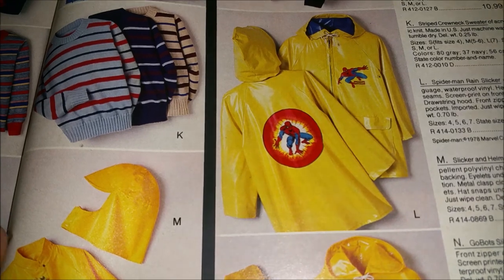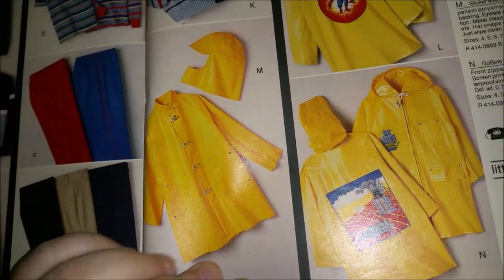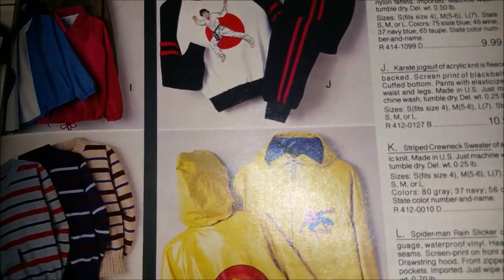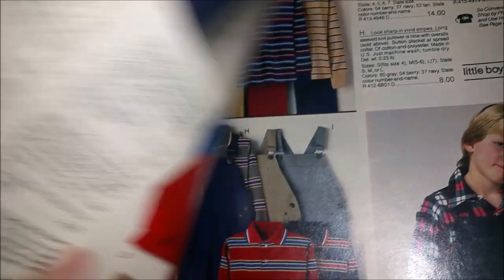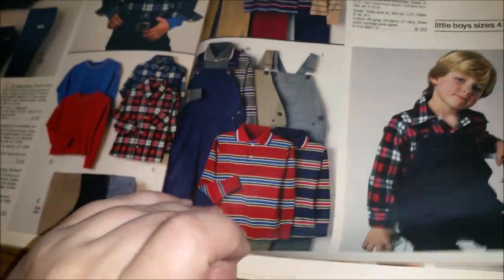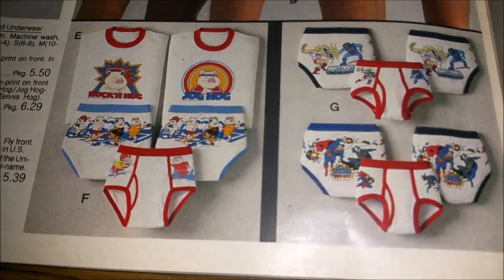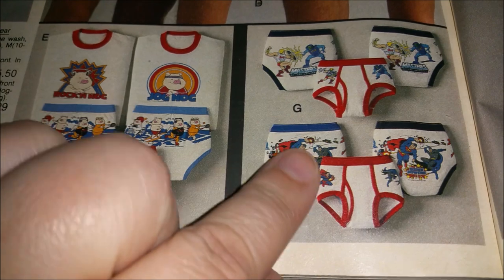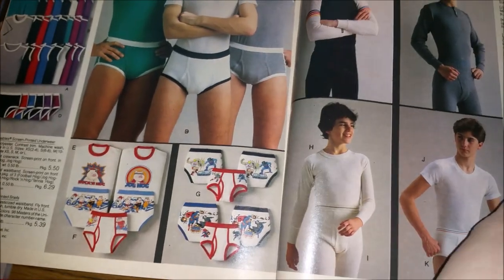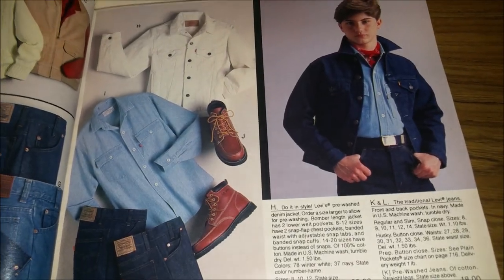We have these cool raincoats — Spider-Man and the Go-Bots. And is this supposed to be Bruce Lee, or is it just karate? The jumpsuits — it's just karate. There's not a whole lot of boys' and men's stuff in this catalog that's great. Like this kid with the popped collar — he knows what's going on.